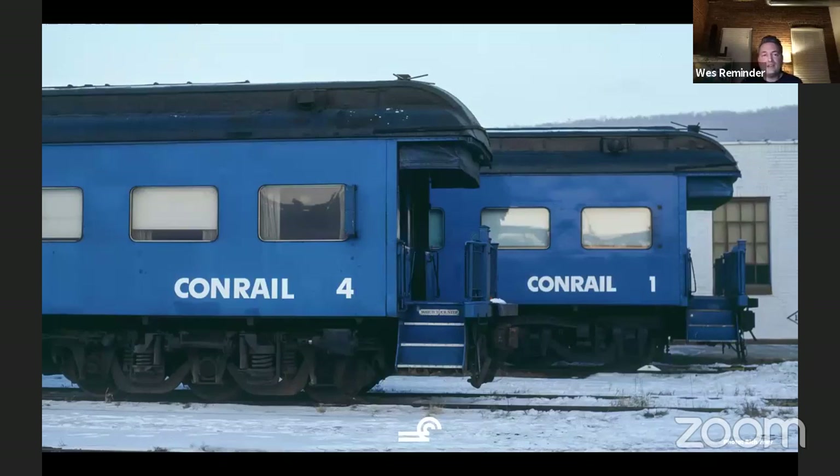These two cars are both New York Central — they went to Penn Central, then became Conrail 1 and Conrail 4. In the book we refer to them as Conrail 1 first and Conrail 4 first, because later on these cars were sold and two Southern cars were purchased. They were also named Conrail 1 — which we called 2nd — and Conrail 4 — which we called 2nd. So we had a little bit of confusion with two cars at two different times both carrying the numbers 1 and 4.